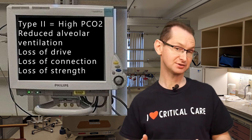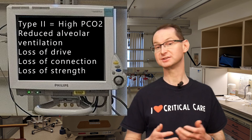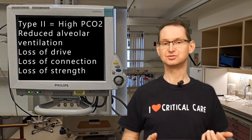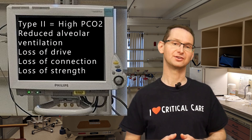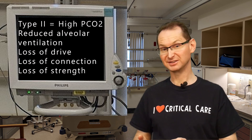Today we covered the causes of Type 2 respiratory failure. Type 2 respiratory failure is an increase in PCO2 without hypoxemia — it is a problem of reduced alveolar ventilation. It can be caused by a loss of drive, a loss of connection, or a loss of strength. A loss of drive is a central nervous system problem usually due to something in the brain or medication effect, whereas a loss of connection stems from problems with the nerves or neuromuscular junction. A loss of strength is a consequence of increasing respiratory muscle load and an inability to generate adequate power. Next time we'll go into more detail on the common causes of Type 2 respiratory failure — acute on chronic respiratory failure.